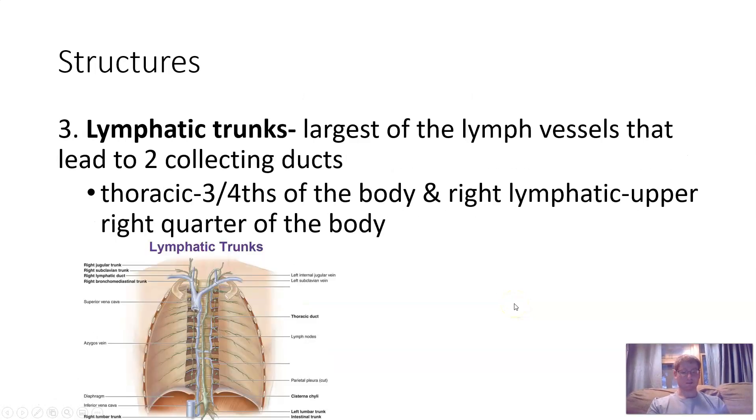Lymphatic trunks are the thickest of the tubes and lead close to the heart, located in your thoracic and abdominal region. The thoracic trunk accounts for three-fourths of the body, while the right lymphatic duct covers the upper quarter of the body.